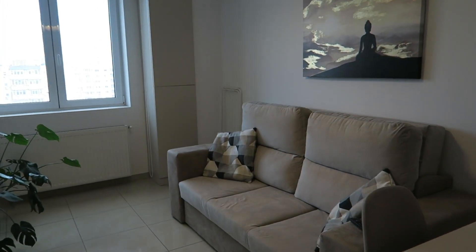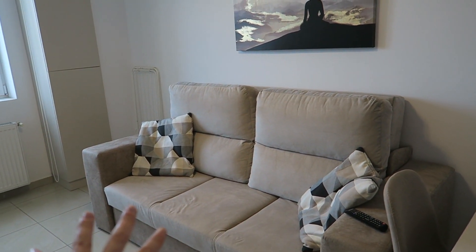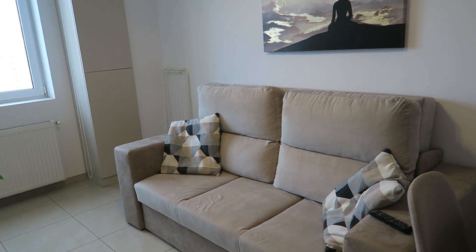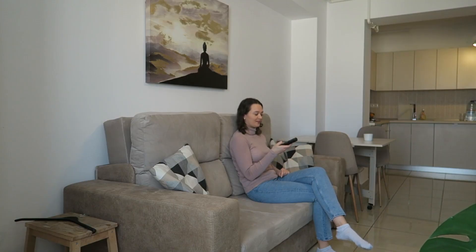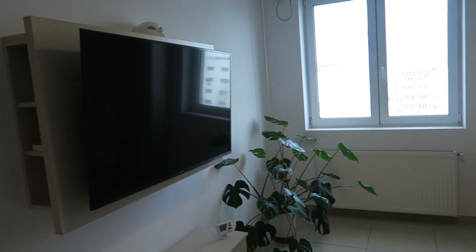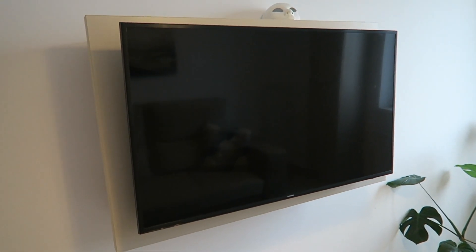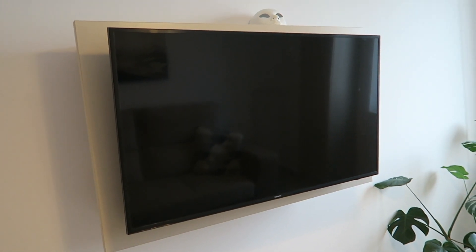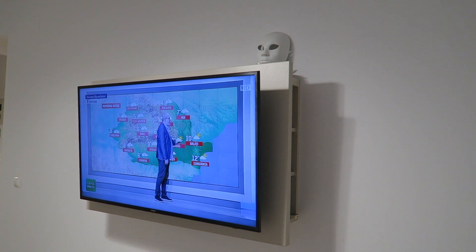Next we go into the living room. So this is the couch and it actually folds out into a sofa bed, which is really nice especially if you have guests. We didn't have guests, but it was cool to just watch Netflix from. And then we have this gigantic TV, which is actually the biggest TV I think we've ever had at any of our Airbnbs. We definitely made the most of that.